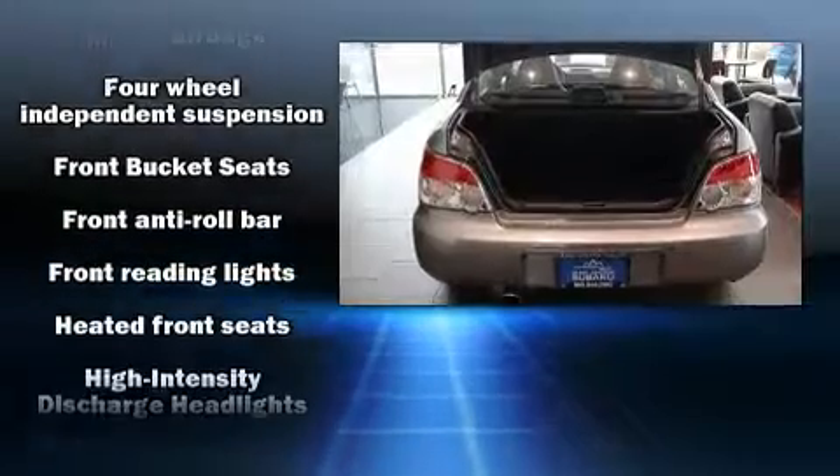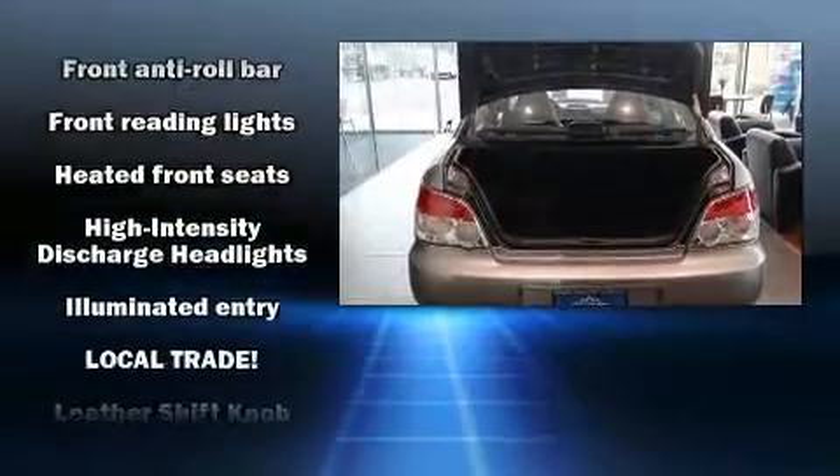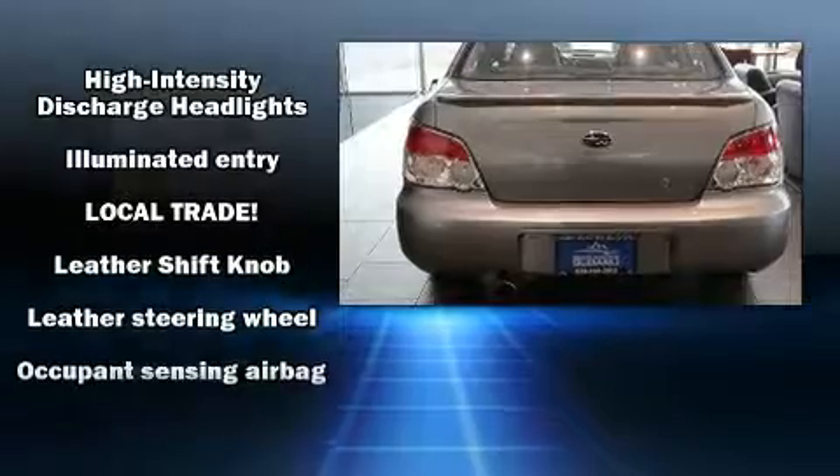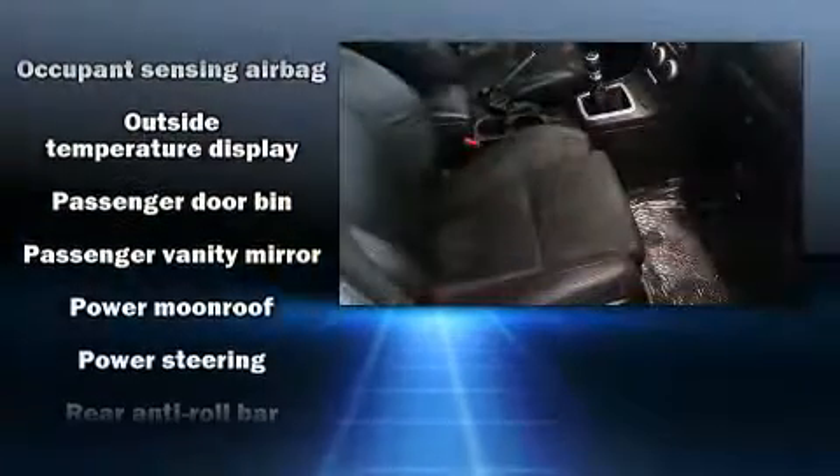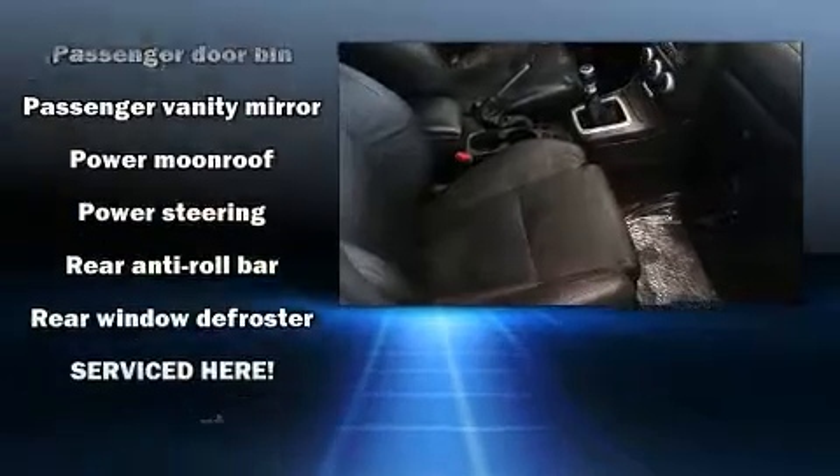Subaru ensures the safety and security of its passengers with equipment such as dual front impact airbags, front and side impact airbags, and four-wheel disc brakes with ABS.